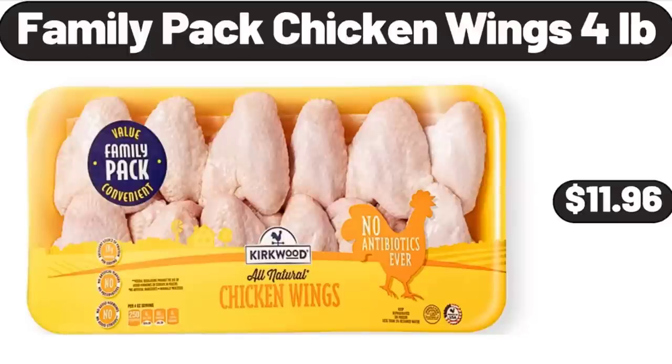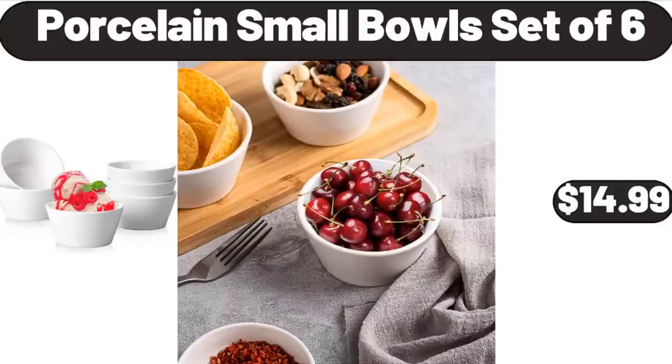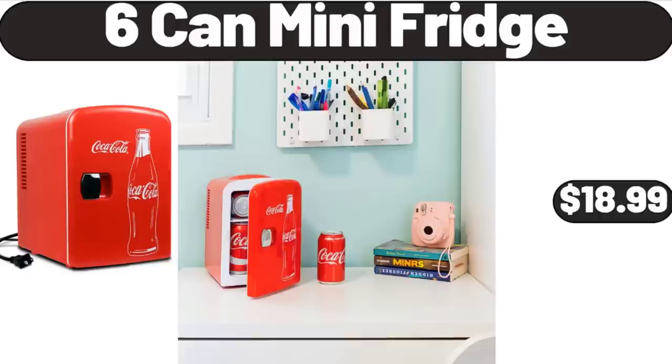Family Pack Chicken Wings, 4 lb, $11.96. Porcelain Small Bowls Set of 6, $14.99. Six-Can Mini Fridge, $18.99.